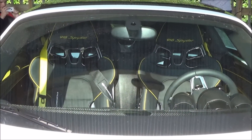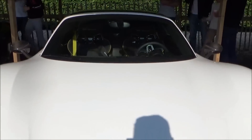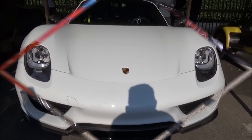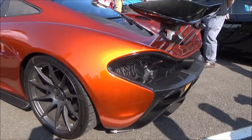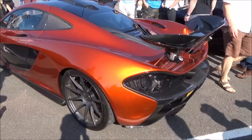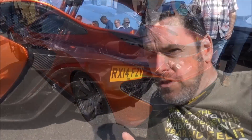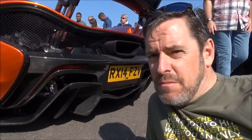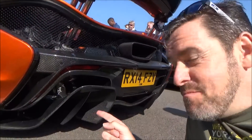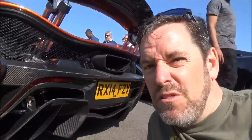The first one of the holy trinity spotted - a rather beautiful 918 Spider. The color of this P1 is absolutely beautiful in the sunshine. I think it's the second time I've seen this car and it is beautiful. Lots of people are going to look at me thinking I'm a complete idiot but I'm going to give you the best view of a P1 - that is just carbon filth.